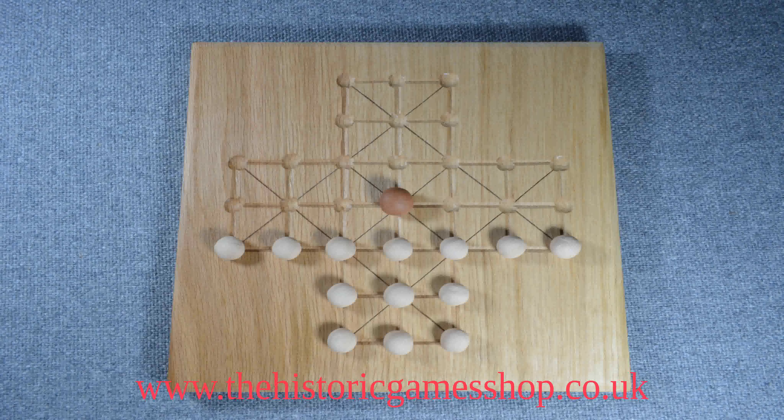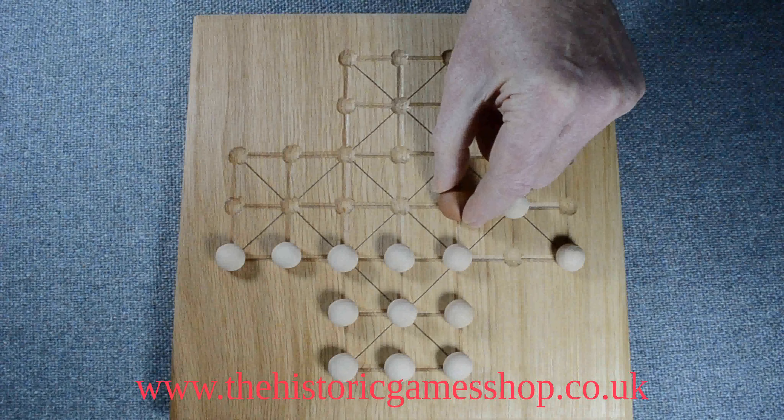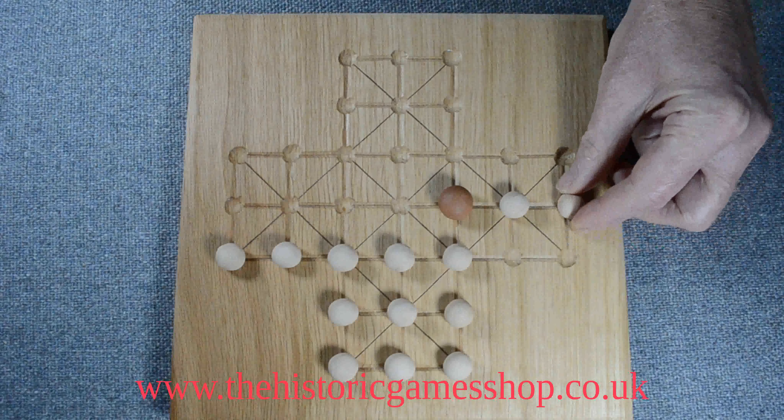Fox and geese makes its first appearance in the 14th century, probably the earliest evidence being the cloisters at Gloucester Cathedral. The game sets a gaggle of 13 geese against a single fox. The board is set out like this at the start of the game. A single goose and the fox move alternately each turn to a single adjacent position.